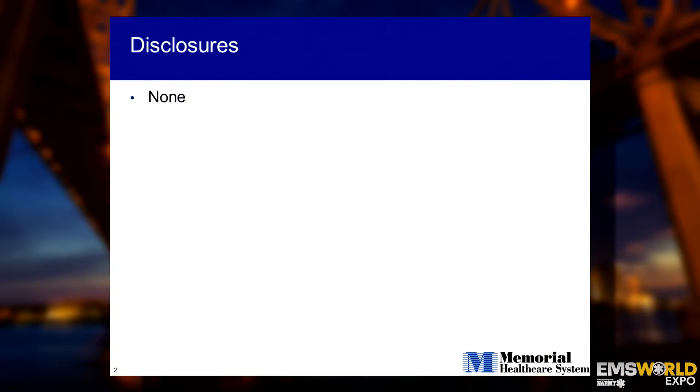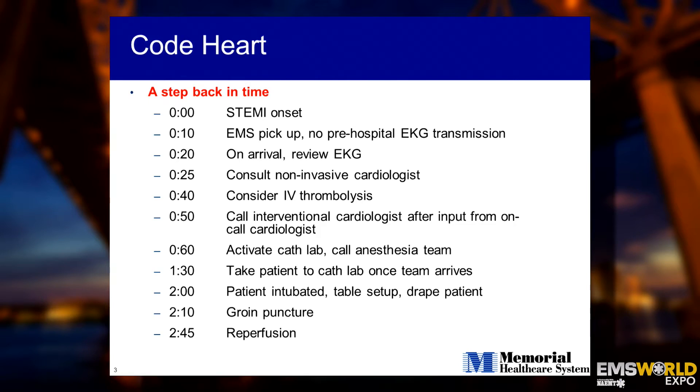I have no disclosures. This is a talk focused on stroke, but let's start with something that you already know well: a STEMI patient.